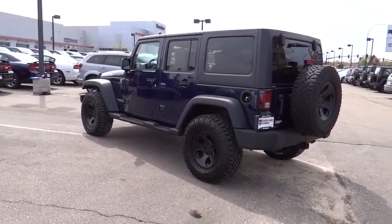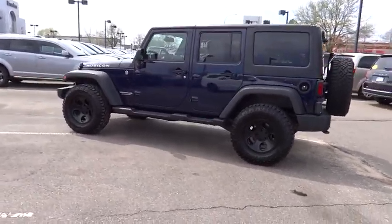This vehicle qualifies for Carfax buy-back guarantee. Your new ride is just a phone call away.